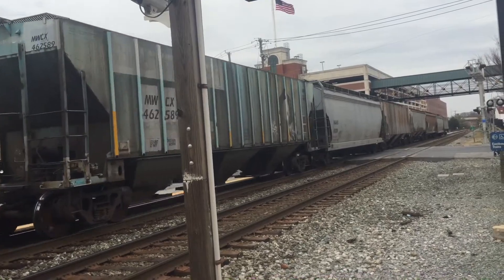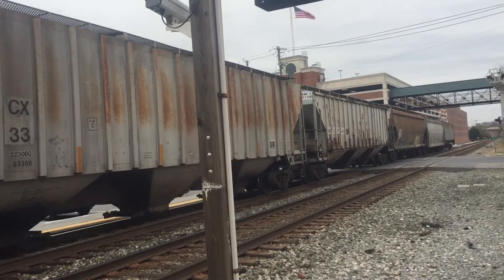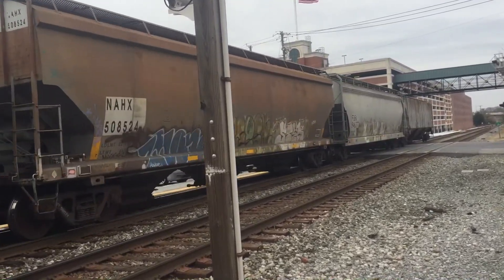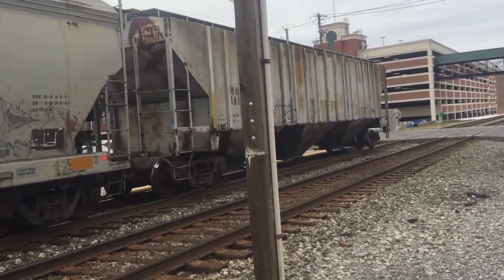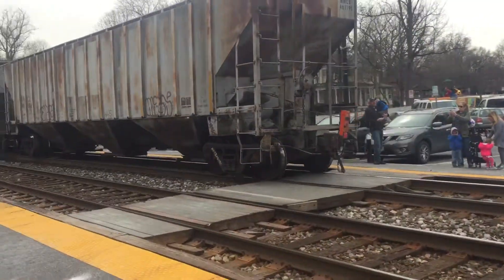CSX Equipment Defect Detector, Mile post 22.6, Track 1. No defects, no defects. Total axle 375. End of transmission — 376, or 374, I think.